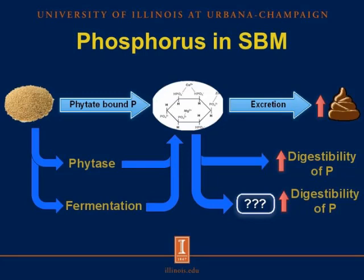However, we don't know exactly what happens when conventional soybean meal is fermented. Perhaps fermentation of conventional soybean meal may result in hydrolysis of phytate and release of phosphorus. Our hypothesis here is that fermentation can break these phytate bonds and therefore increase the digestibility of phosphorus.